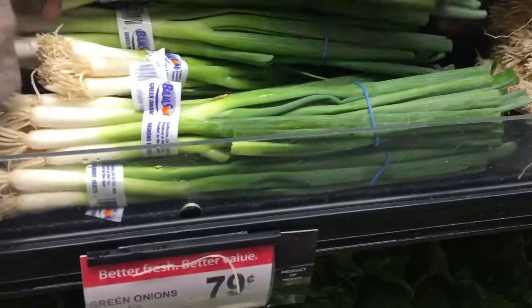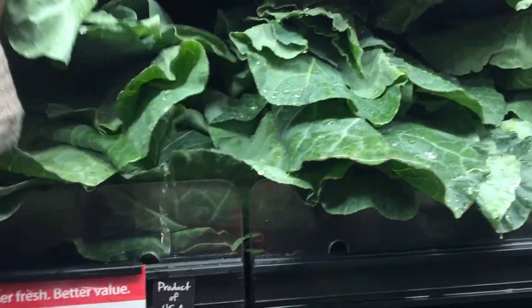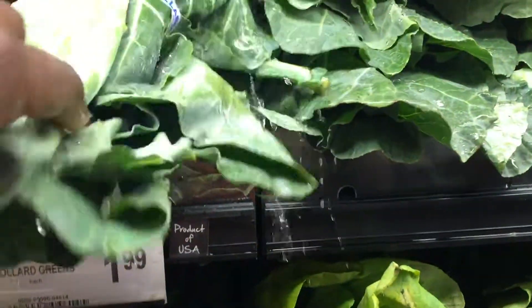They didn't have any of the stuff I was looking for as far as what was in stock, so I decided to do a different video for you guys tomorrow and it includes collard greens. Be sure to subscribe and you'll see that video tomorrow.